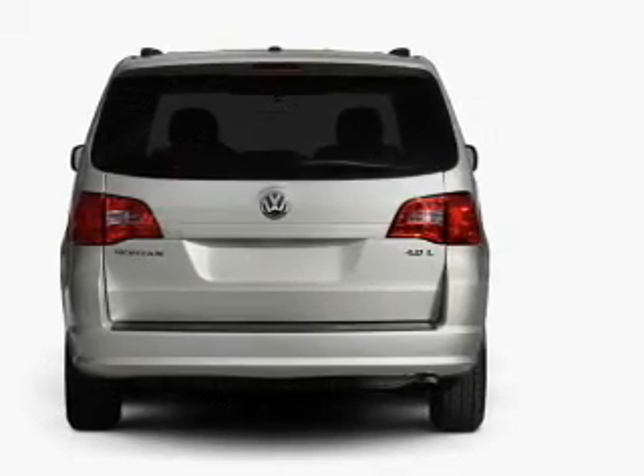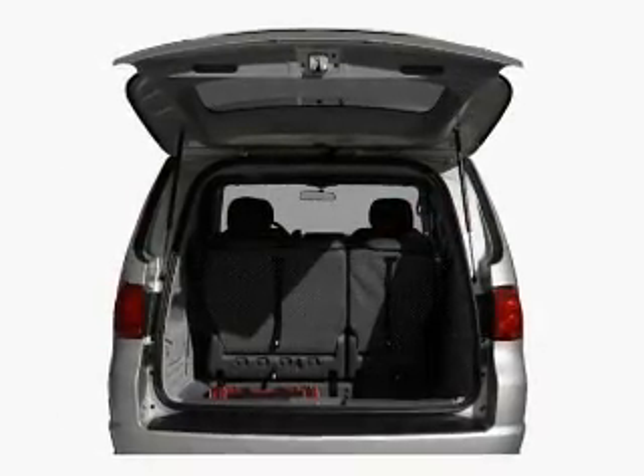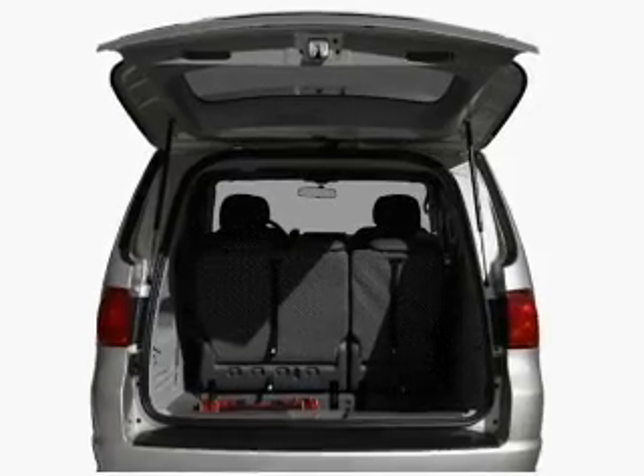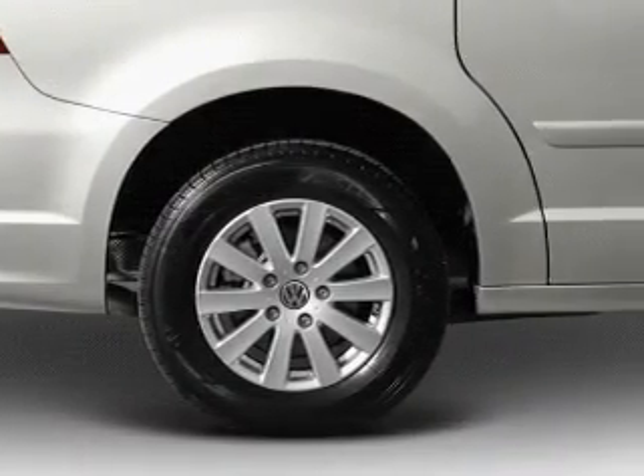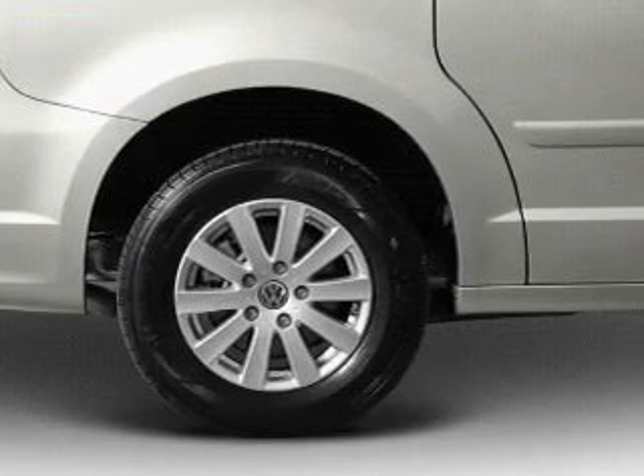With a reliable six-cylinder engine connected to a smooth-shifting six-speed automatic transmission. Navigation included to help you get to your destination with ease. Premium wheels lend a distinctive appearance.